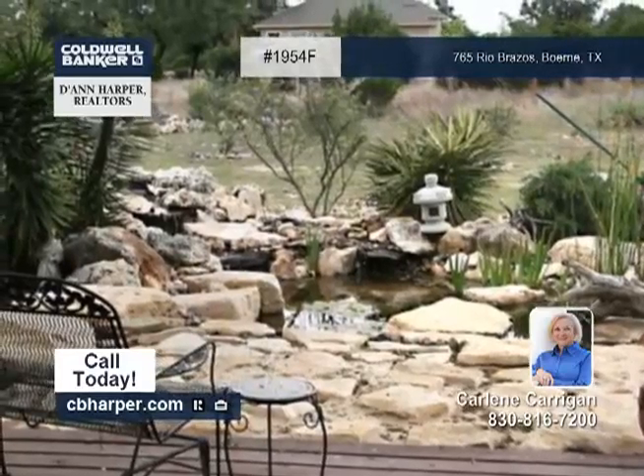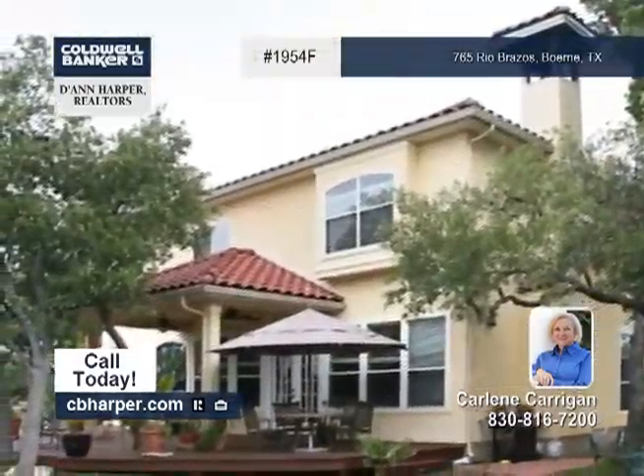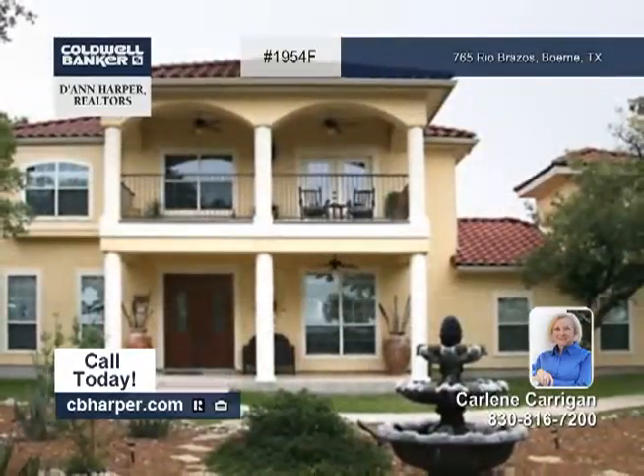The neighborhood park is located on the Guadalupe River and offers rafting and canoeing. Set up your appointment with Carlene today.